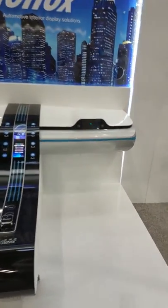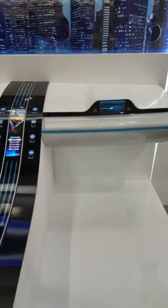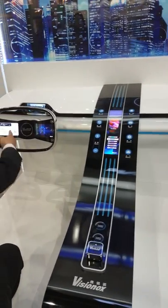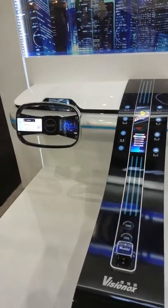The passengers are also having a good time here watching some video. This is really neat — the navigation system is connected to the steering wheel.